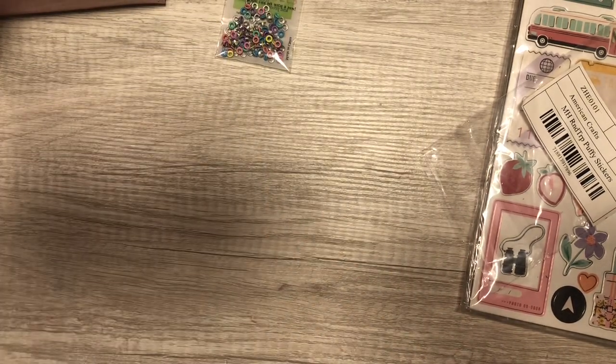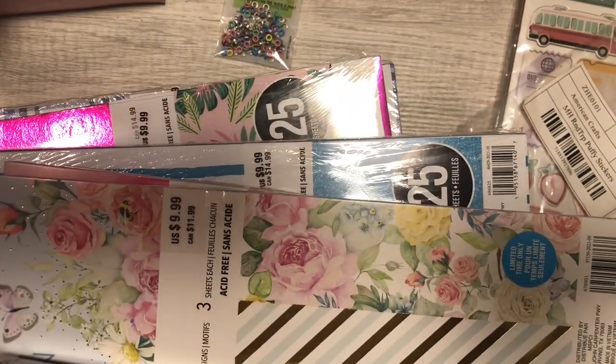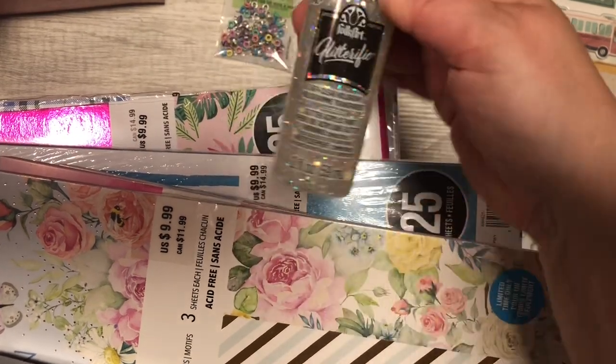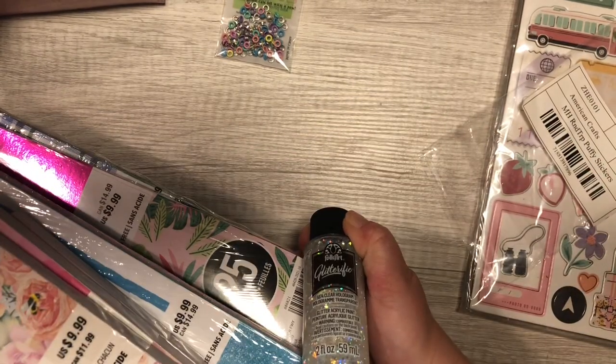Let me add in my Michaels stuff — it's a lot of paper, guys. So first I got some Glitterific — I've never owned any Glitterific, so I'm excited to try it.